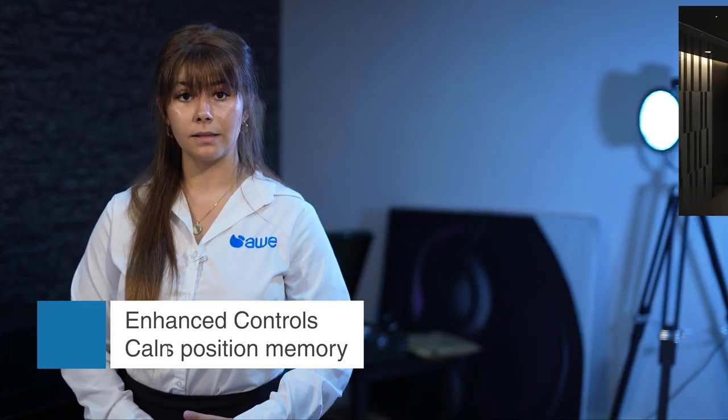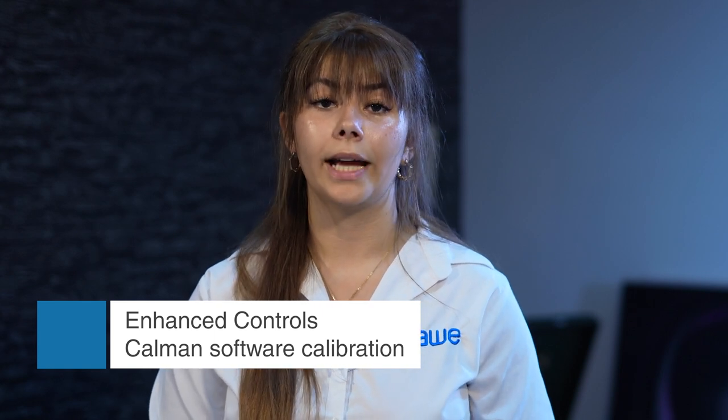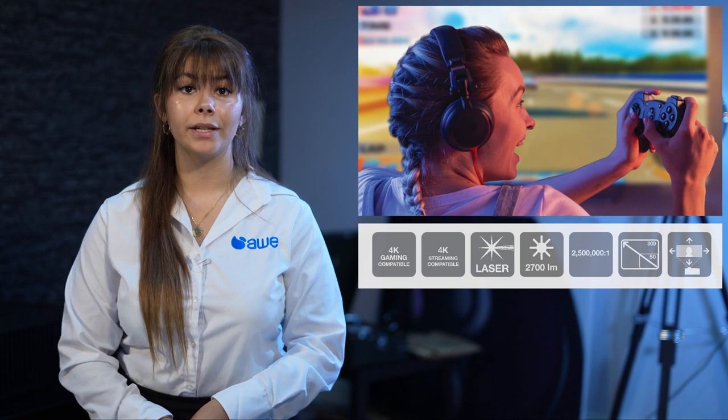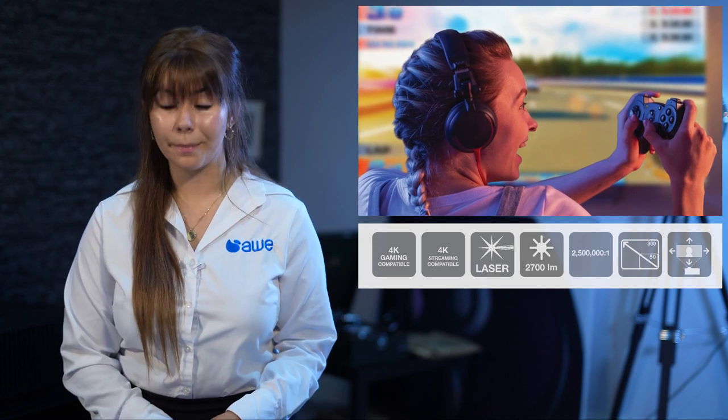It's easy to view films in the right aspect ratio by storing your 10 favourite formats. The projector is also compatible with Kalman software calibration. It's also great for gaming, due to the 120fps refresh rate and only a 20ms input lag.